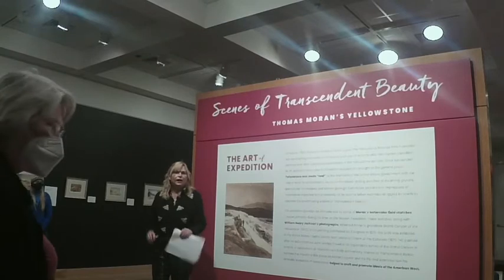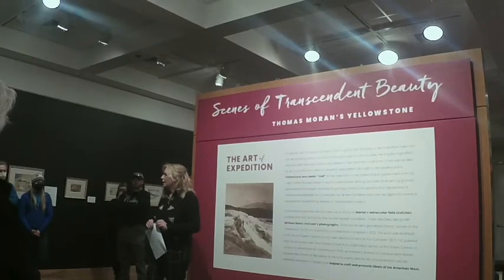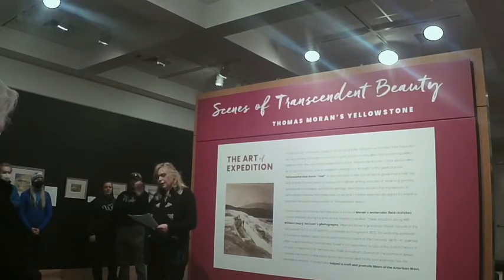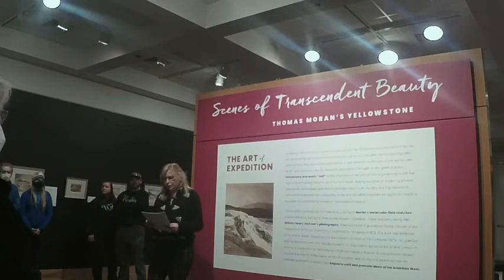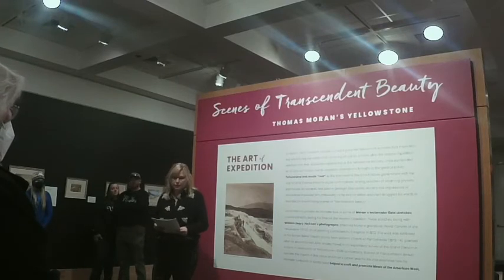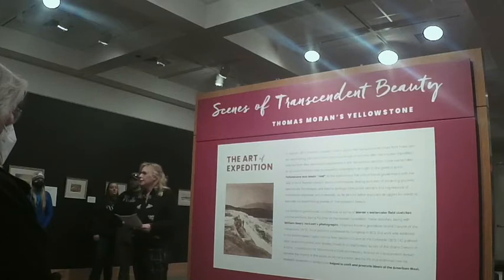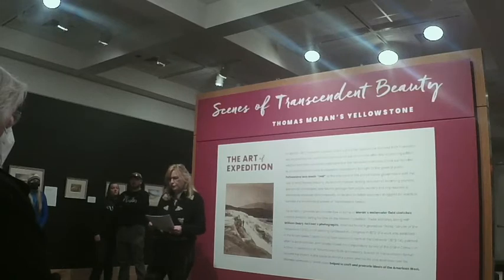Welcome, everyone. This exhibit is not just about Moran, but about the United States and land and how we think about land. I'd like to start with an acknowledgement: every community owes its existence and vitality to generations from around the world who contributed their hopes, dreams, and energy to make the history that led to this moment. Some were brought here against their will. Some were drawn to leave distant homes in hope of a better life.